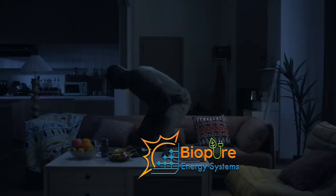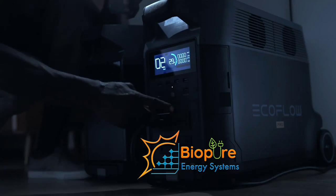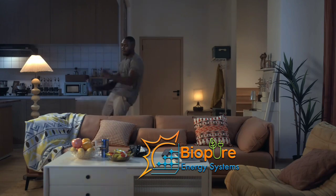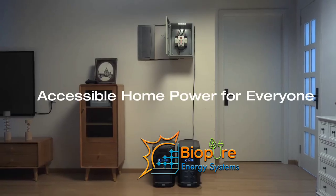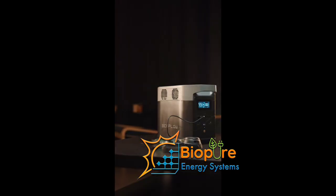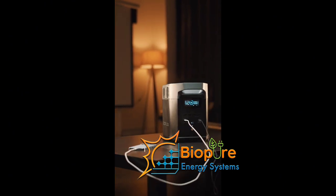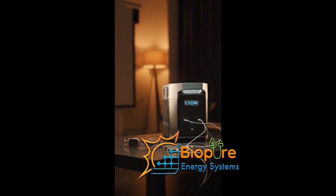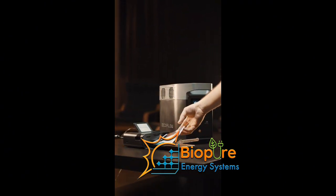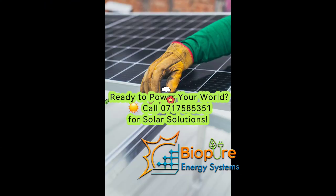Comparing charging times: for the River 2, an AC wall outlet takes 60 minutes at 360 watts, four to eight hours from a solar panel, and six hours from a car charger. For the River 2 Pro, it takes 70 minutes from an AC wall outlet, four to nine hours from a solar panel depending on sunshine, and the remaining hours from a car charger.